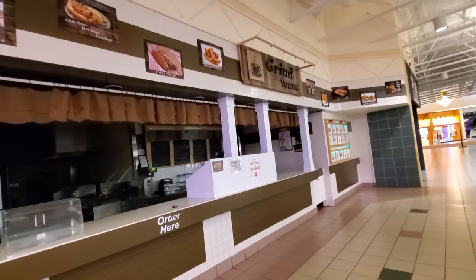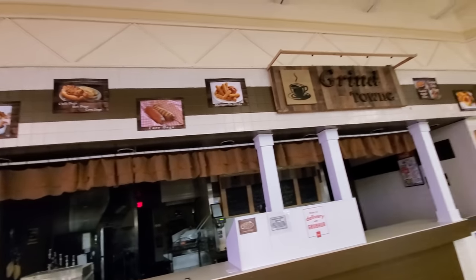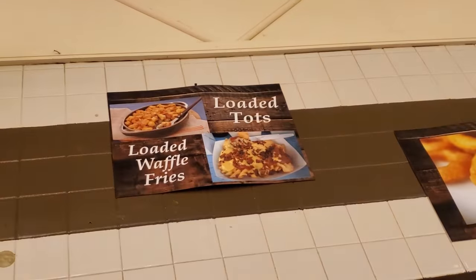Grindtown. Apparently this one's only open certain times but it looks like they got some good stuff up there. Loaded waffle fries — holy crap. Curse you low carbs. That's the food court guys.